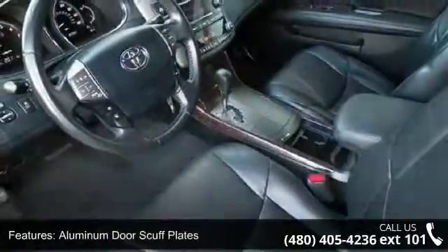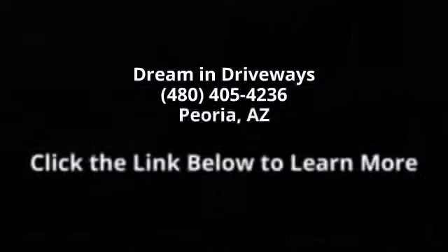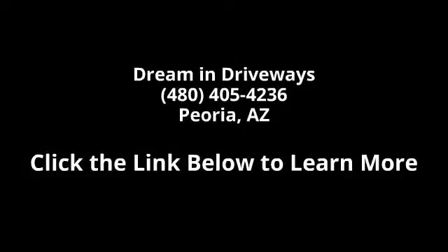Don't let this vehicle get away — call or click to schedule a test drive today. Avalon.